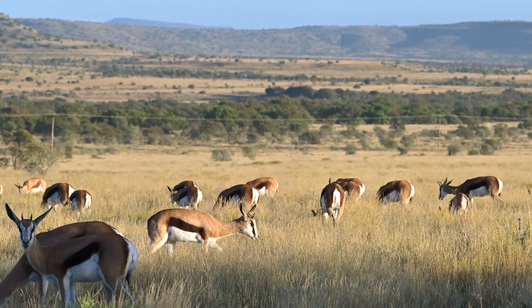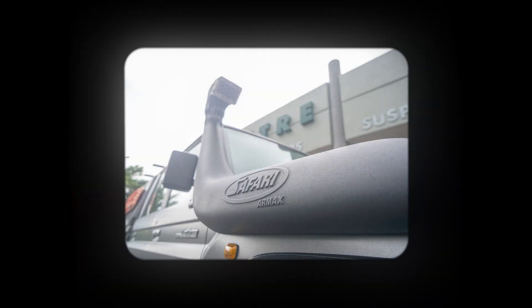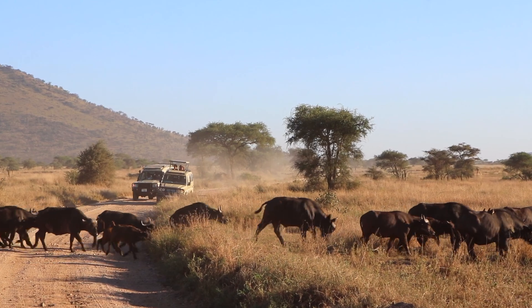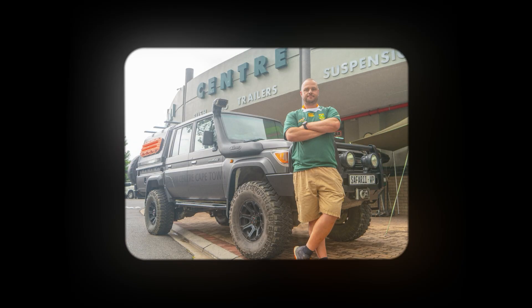We did the Safari R-Max snorkel on this vehicle. We also did the Safari ECU. We went for the Safari R-Max because it's really good quality. It's specifically designed for this vehicle when you start upgrading the motor, to give you better, cooler air. It's a top-notch quality product that cannot be disputed.